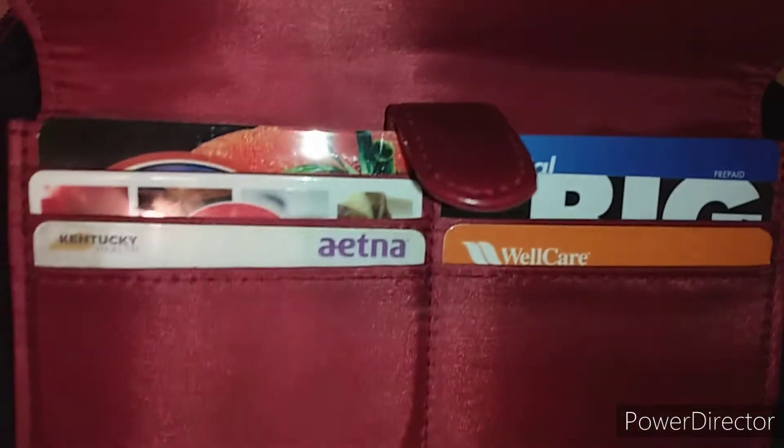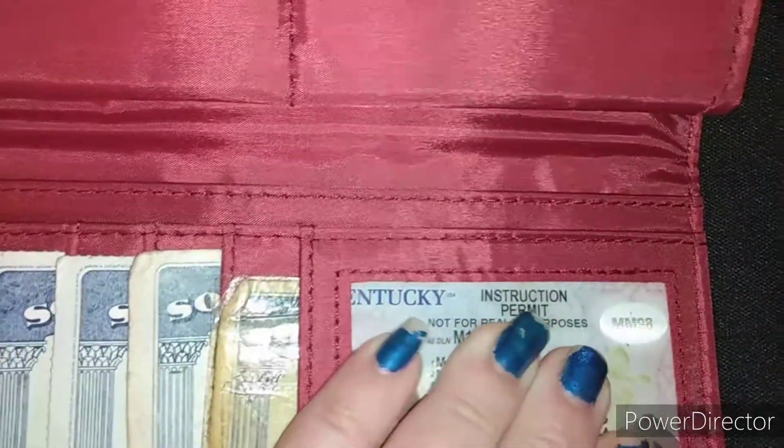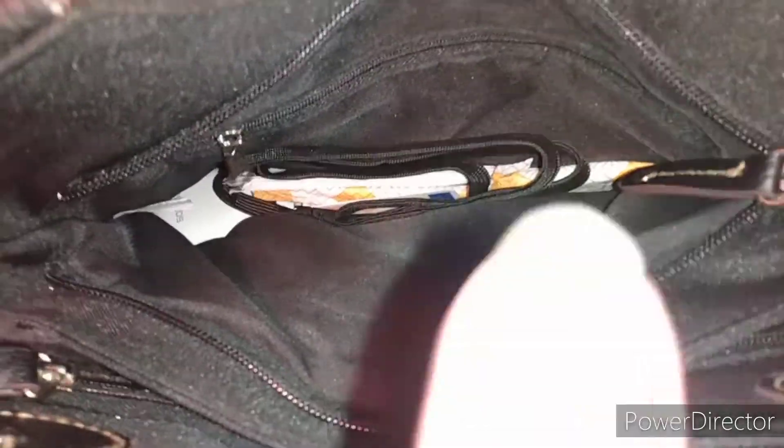Obviously I have no cash on me, as you guys can see. In this pocket I have all my gift cards, medical cards, social security cards, and then my permit. For those of you who didn't see my permit picture — there is my permit picture. So this is the other little pocket right here, and obviously in here we just have my work badge.